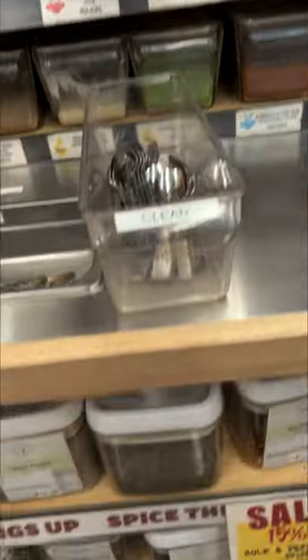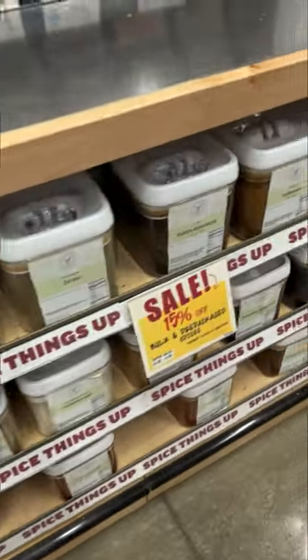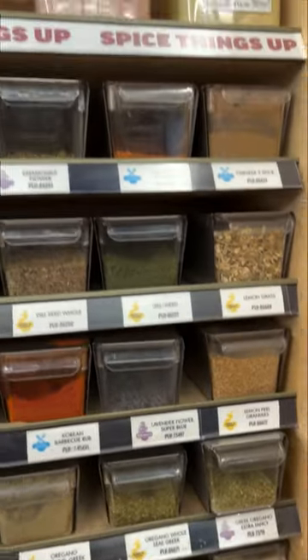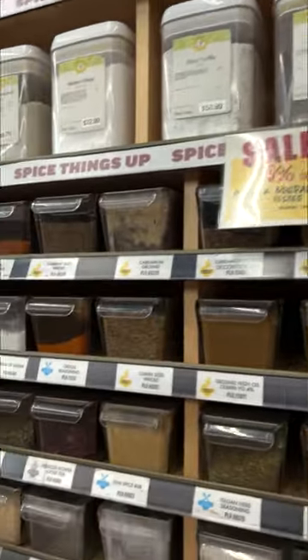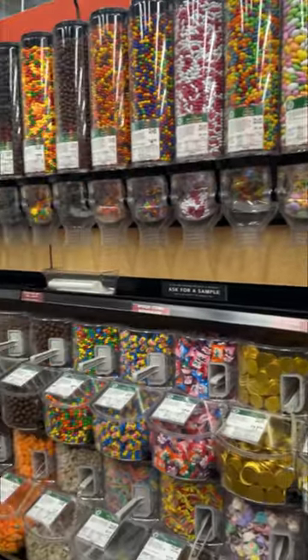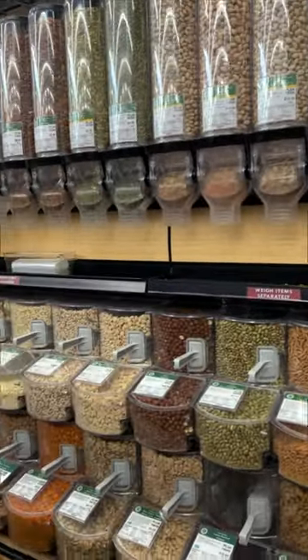This is my favorite part of the whole Central Market — the spice section. I did not buy any today because I didn't need any, but I'd say about a third of my spices come from right here. You just get a little bag, put in what you need, and take it to the scale. So many candies and nuts as well.